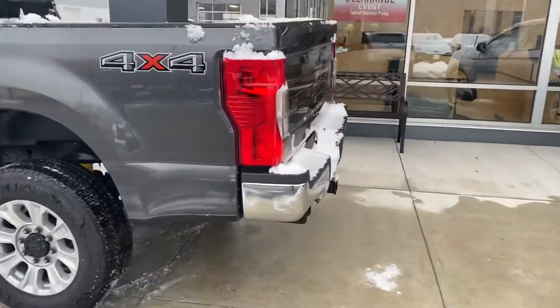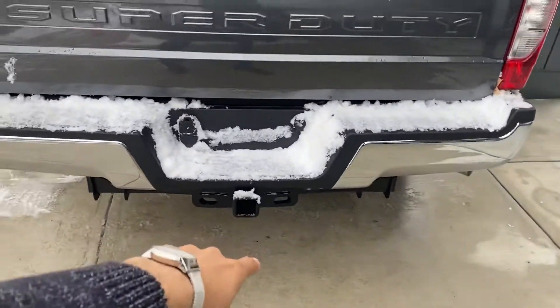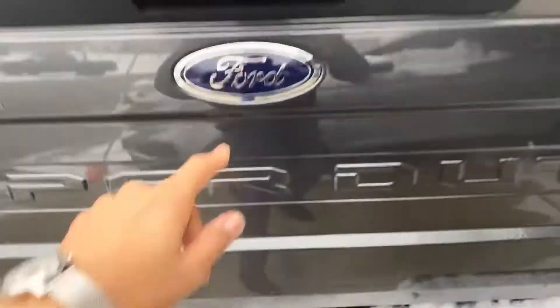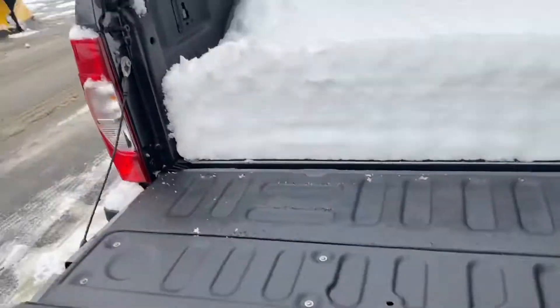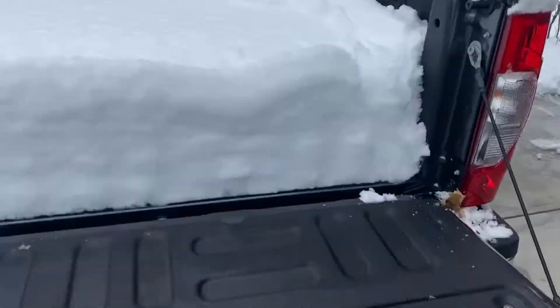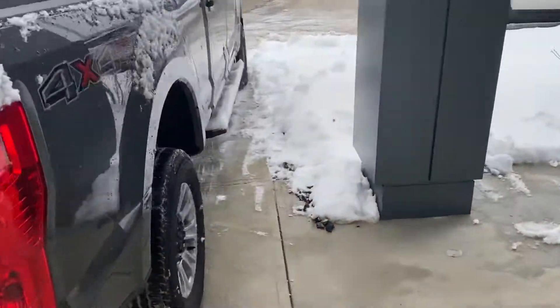Let me show you the back of it real quick where you have your towing equipment, right here the outlets, your backup camera. This one already has a spray-on bed liner — you can barely see it with the snow — so you're not going to damage the bed if you put any tools into it.